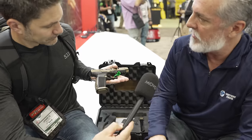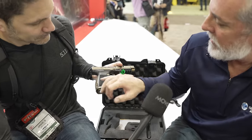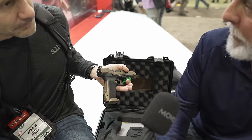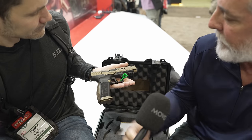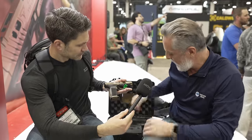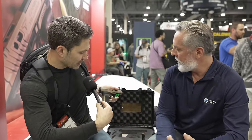The grip texturing is pretty standard for a combat pistol — nice and aggressive all the way around. It has backstrap options for guys with bigger or smaller hands, so this thing will fit everybody. It comes with an 18-round mag and a 23-round mag with one of Taran's extensions. The value is incredible. Like every other Canik product, it comes with a holster and all the goodies inside the box.